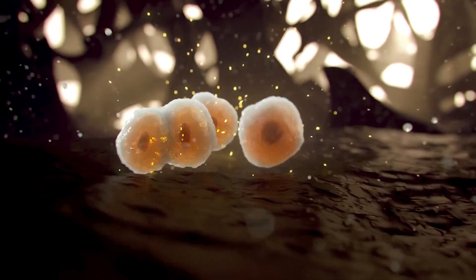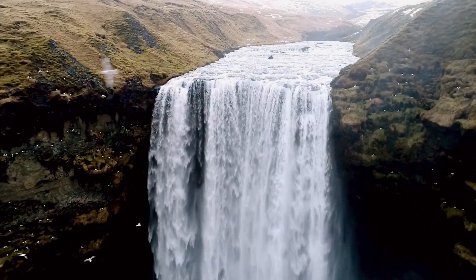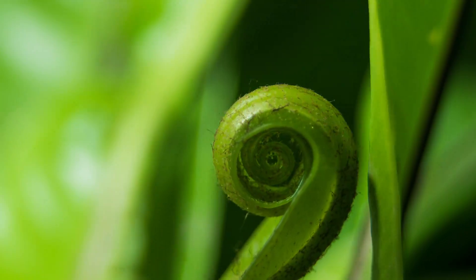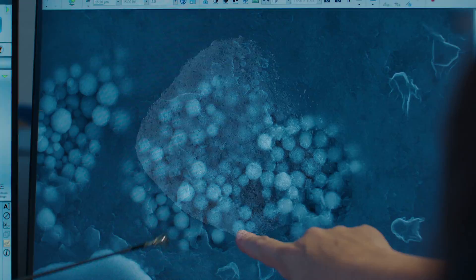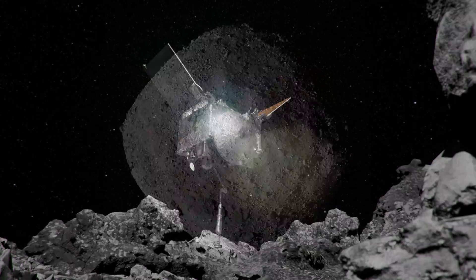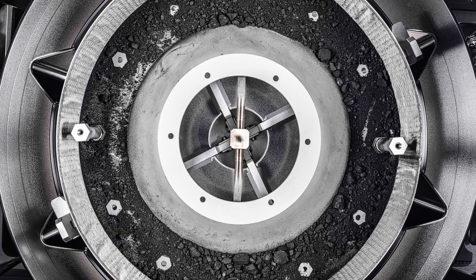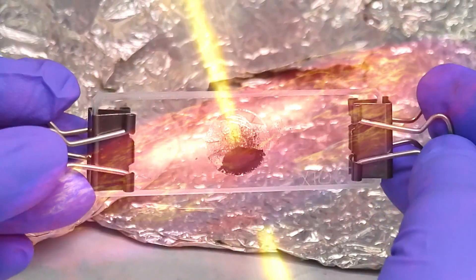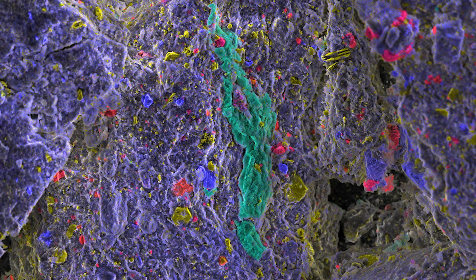The origin of life is one of the deepest mysteries in science, but the clues to solving it have been buried by plate tectonics, the water cycle, and even life itself. For answers, scientists are looking beyond Earth to primitive asteroids like Bennu, the target of NASA's daring OSIRIS-REx sample return mission. Now, material from Bennu is revealing a lost world from the dawn of the solar system, with the right conditions to foster the building blocks of life.